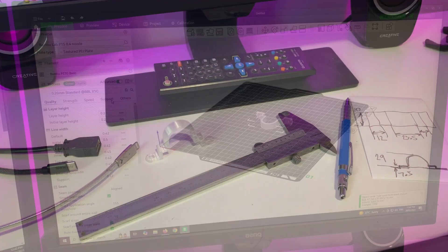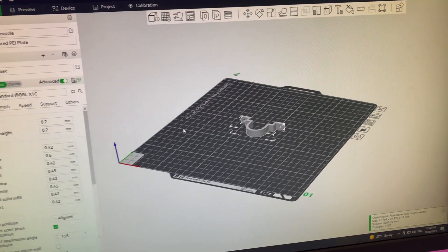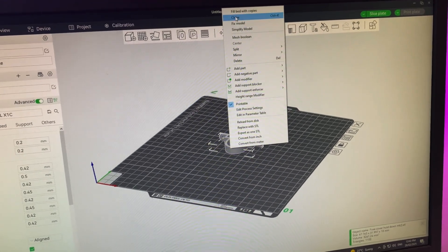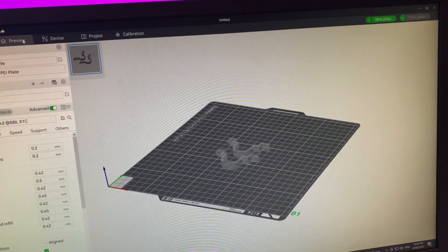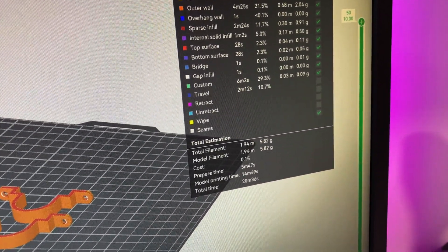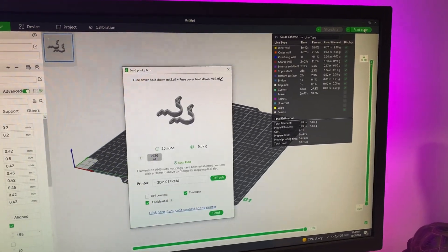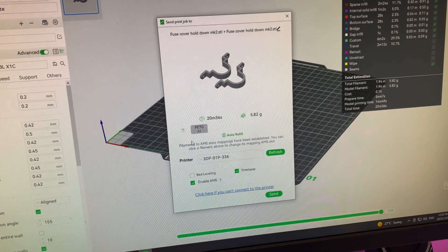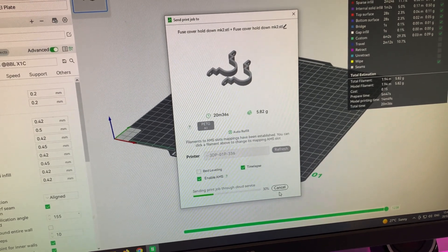We'll go over to the printer now and take a look. This is the Bamboo Lab slicer. I've transferred that file over into the slicer and then we print from there. I want two more of them, so I'll just make a clone and put that on the bed. You can preview that project — you can see the slice, the details, how long it's going to take — and then print the plate. Make sure we've got the correct filament; I'm using PETG. It's a bit more sturdy and great for making brackets. We'll send that through and go take a look at the printer.